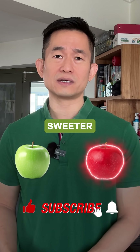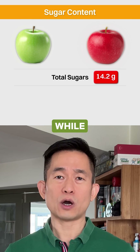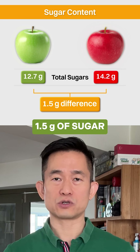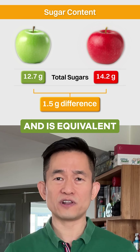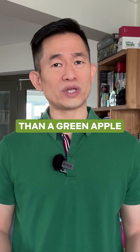Why does a red apple taste so much sweeter than a green apple? One red apple contains 14.2 grams of sugars, while one green apple contains 12.7 grams. The difference of 1.5 grams of sugar is small, equivalent to only about half a teaspoon of sugar. So why does a red apple taste so much sweeter than a green apple?